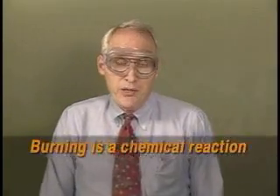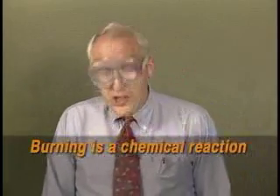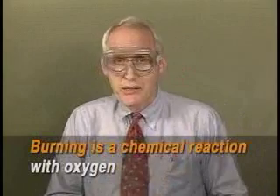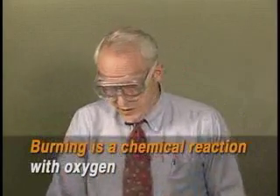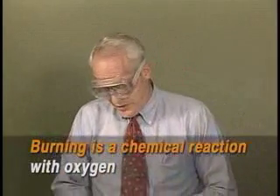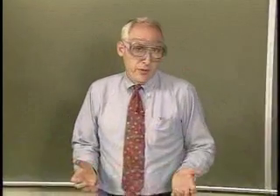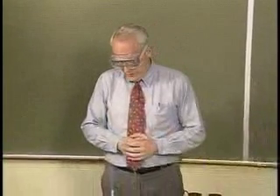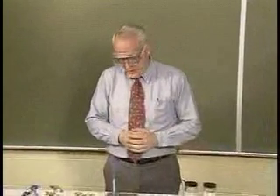Burning is a chemical reaction. Objects burn when they form chemical reactions with oxygen, often with a flame, such as the natural gas in the Bunsen burner here. But there are some kinds of things that we usually don't think of as flammable that perform this chemical reaction called burning.